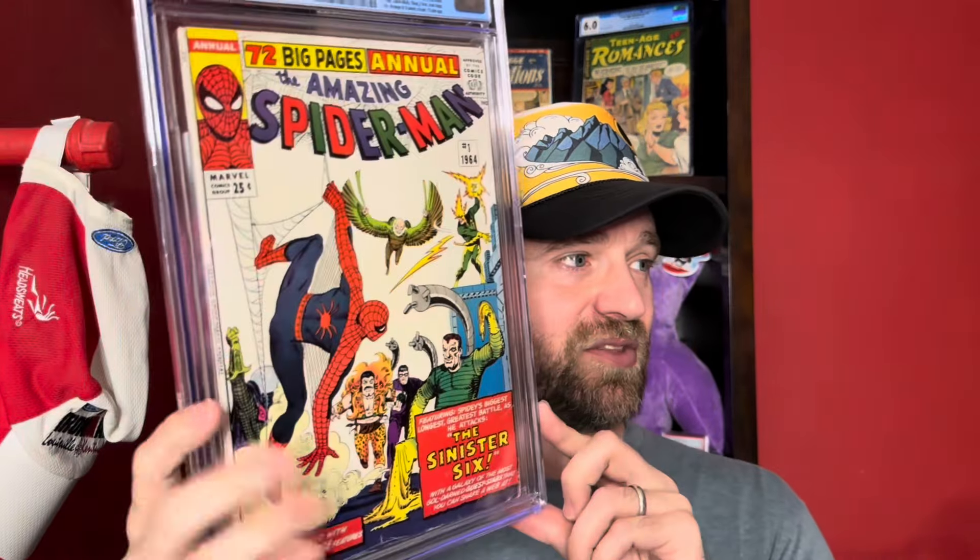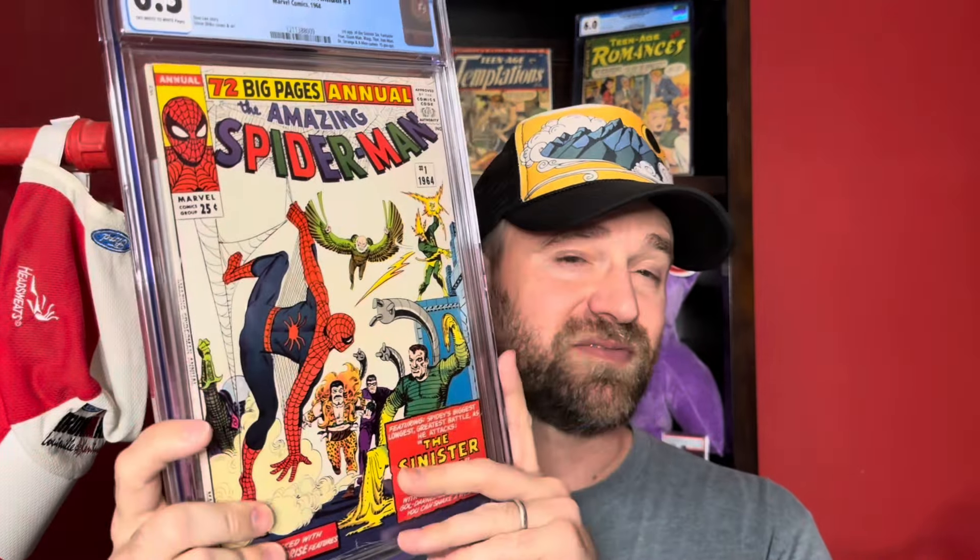Also showed this one on Instagram recently. This is the nicest copy I've ever had of this book: Amazing Spider-Man Annual number 1, 6.5 off-white to white pages, first appearance of the Sinister Six. The whites are really nice — 1964 Marvel often yellows like Fantastic Four number 1 or X-Men number 1, but not this copy. It's square bound so you often get splitting, but 6.5 is a solid grade.